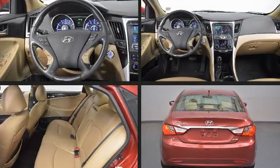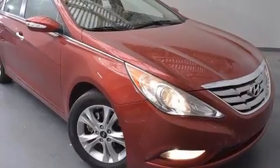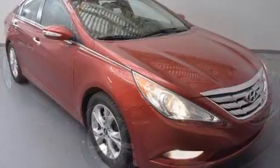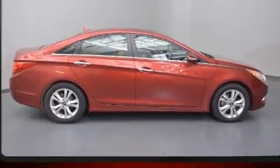Hyundai also prioritized safety and security by including dual front-impact airbags with occupant-sensing airbag, front-side impact airbags, brake assist, a panic alarm, and four-wheel disc brakes with ABS. Various mechanical systems are monitored by electronic stability control, keeping you on your intended path.